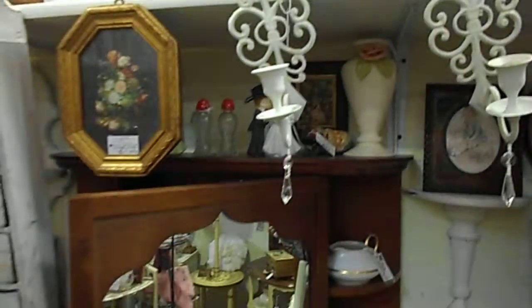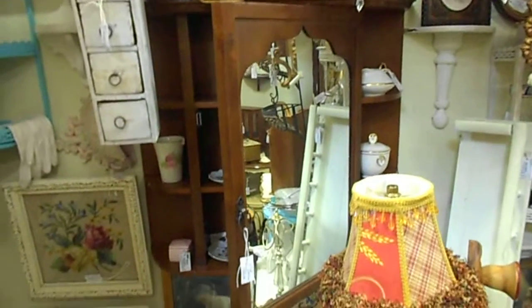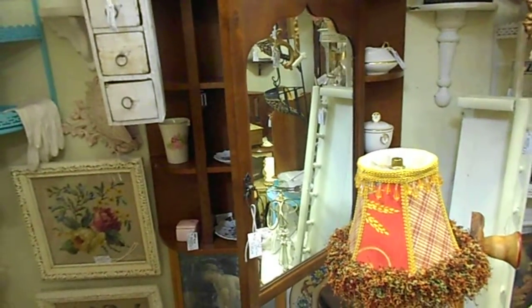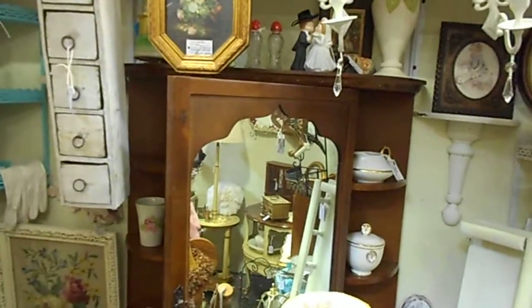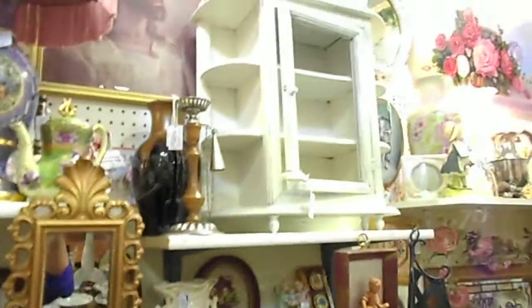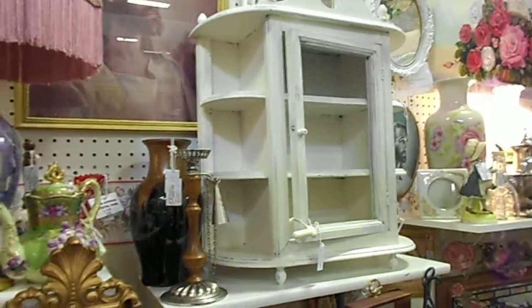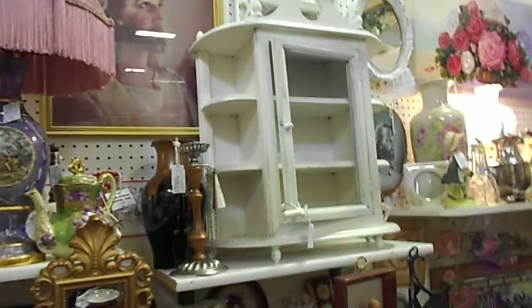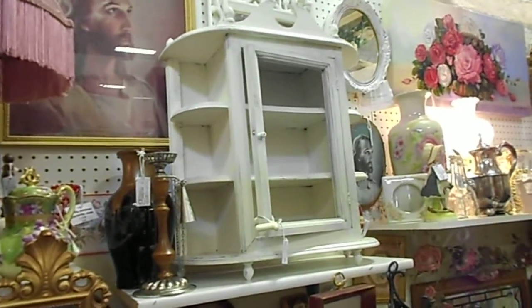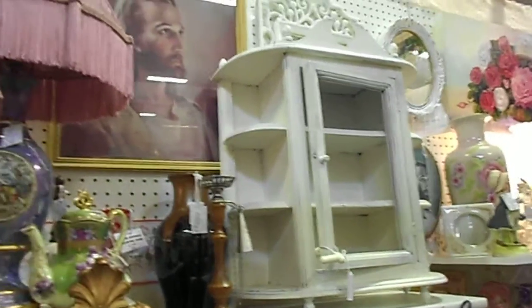And we have this gorgeous curio cabinet. It's very large. If you have Tuscan decor or any kind of decor, you will just love it. It's only $58. And this beautiful Queen Anne hand-painted curio cabinet — no glass on the front so as not to cause glare. It's gorgeous, only $65, quite large, and it hangs on the wall as well.